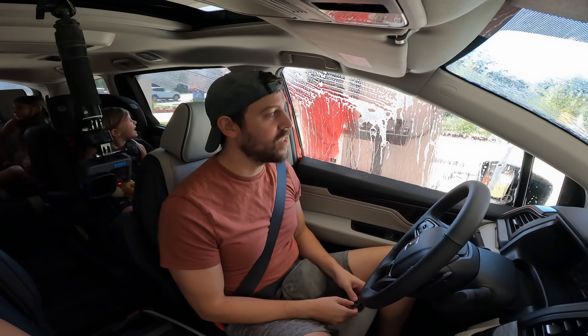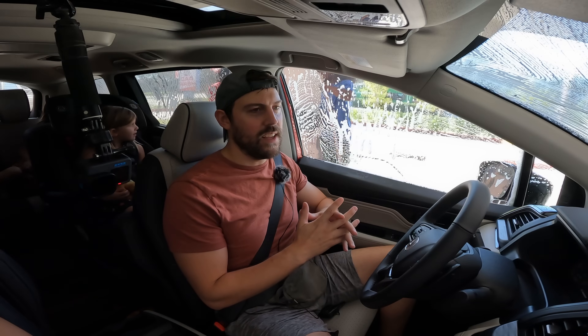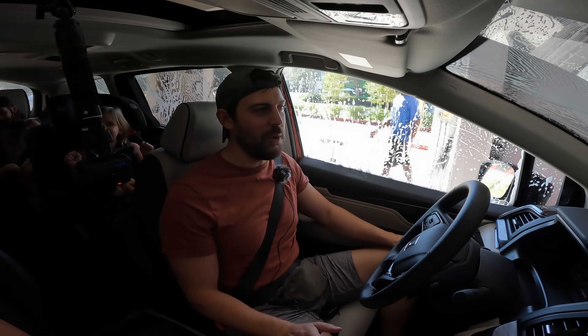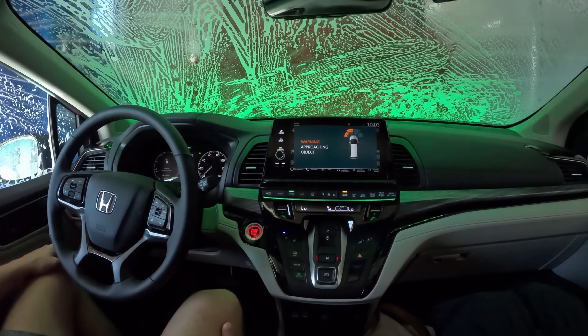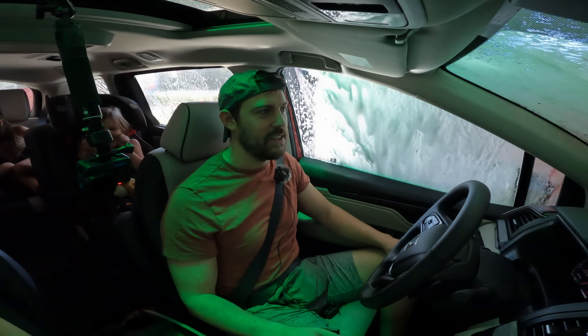We're going through the car wash - it's been through a hurricane so it's in dire need of a wash. The kids love going through the car wash. It would have been nice to have a panoramic roof in here - we've taken another vehicle through a car wash before that had a panel roof and that was really cool. Honda could really include that with this van.